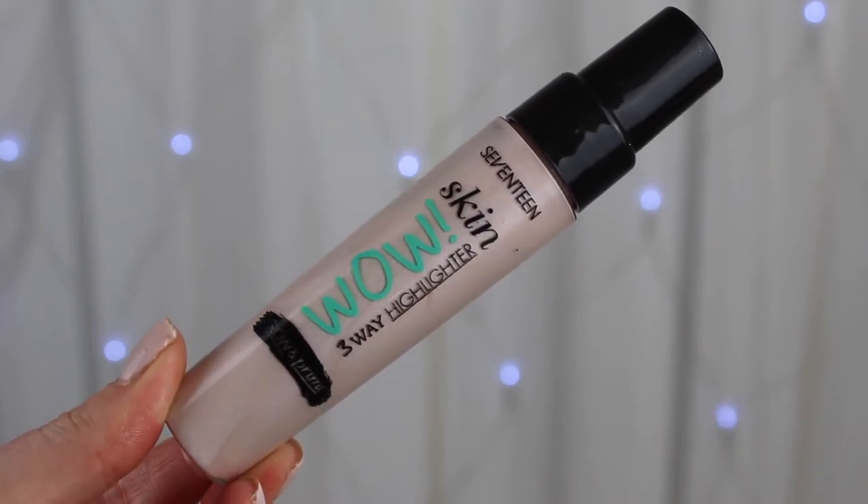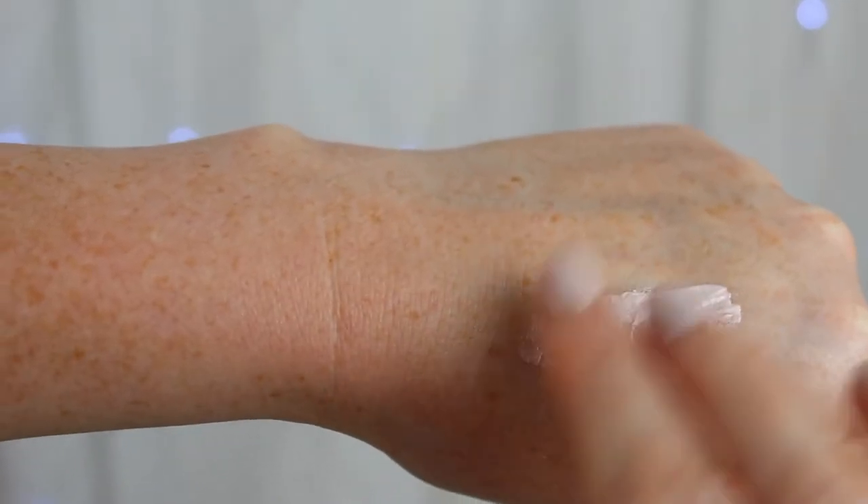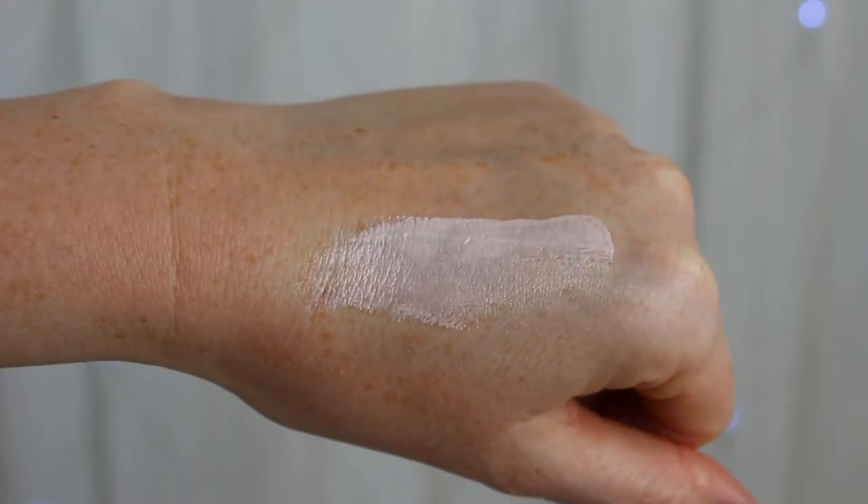The last highlighter out of the 10 is from Seventeen — their Skin Wow 3-Way Highlighter. It's more of a silvery one and an exact dupe for the Benefit High Beam, so if you love that and want something more affordable, definitely check this out. You get loads in the bottle — just squirt it out and use with a sponge. It's great not only as a standalone highlighter but also mixed into your foundation for a dewy, glowy finish, especially in summer. It's much more vibrant than the Maybelline one, and they also do a golden version.